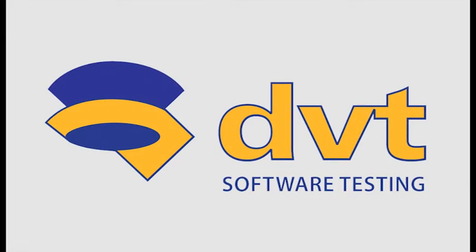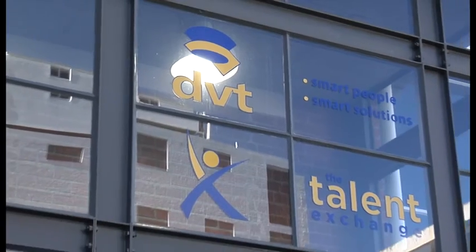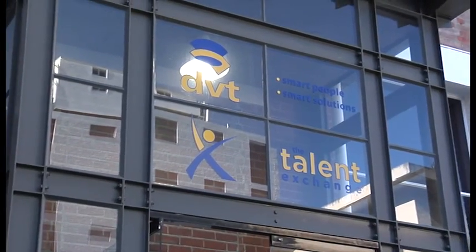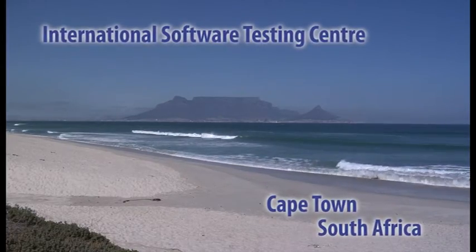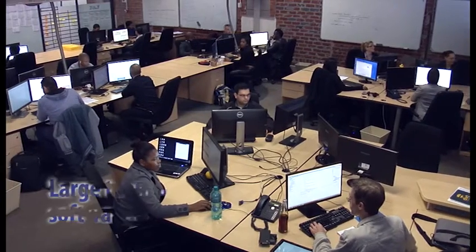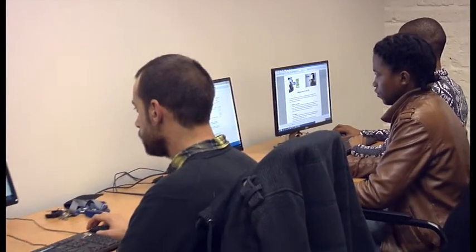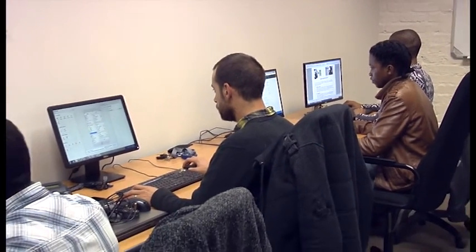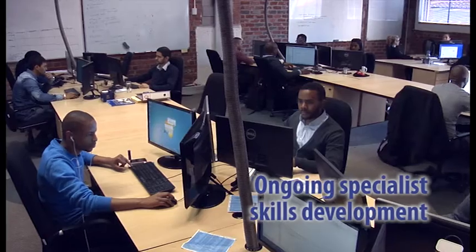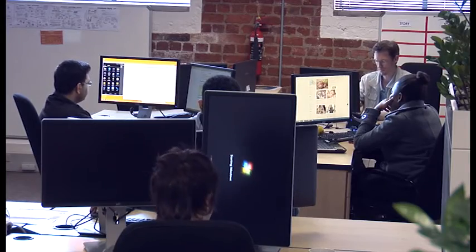DVT's International Software Testing Centre in Cape Town, South Africa has assisted hundreds of clients to deliver high quality software solutions on time. Located in the backdrop of the iconic Table Mountain in Cape Town, the DVT Software Testing Centre employs skilled software testing professionals from the Western Cape region and attracts skilled testing professionals from South Africa and abroad. With a rigorous recruitment and skills development programme, the DVT Software Testing Centre ensures a large team of skilled software testers capable of tackling any size software testing project.